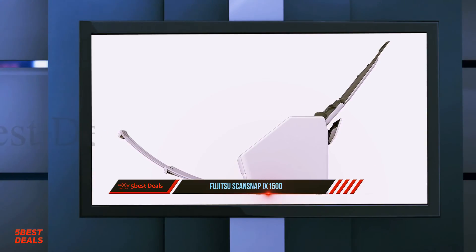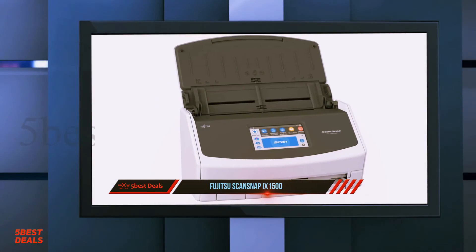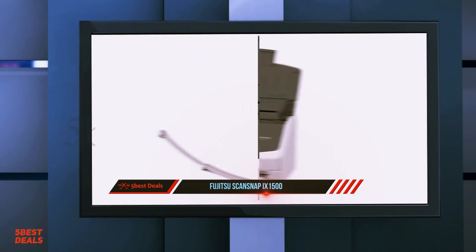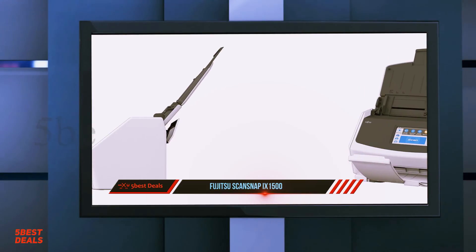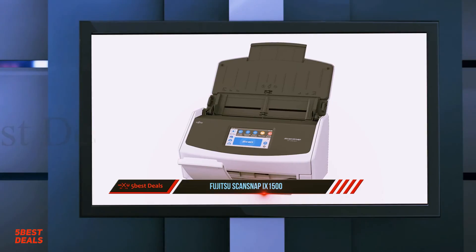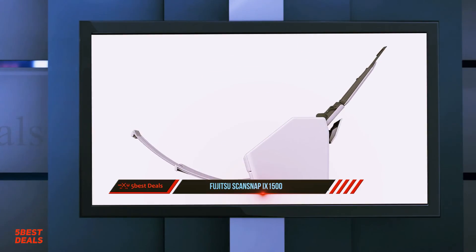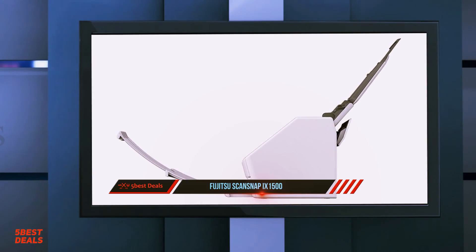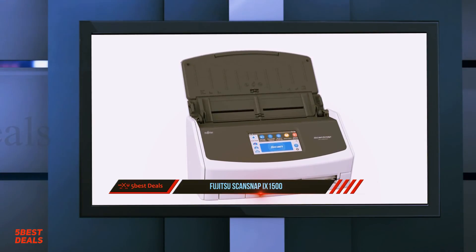One pleasant surprise from our scanning tests was the iX1500's photo performance. Its photo scanning quality far outstrips that of all the other document-oriented models we tested, and comes close to the quality of the more photo-oriented flatbed scanners we've had our hands on. Just remember, photos have to bend a bit to be fed through the scanner, so it may not be the best photo digitization tool if you want to keep the originals in mint condition.